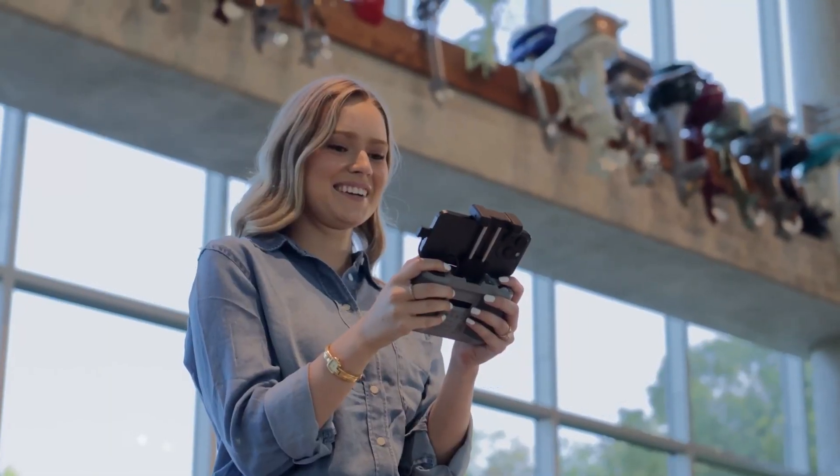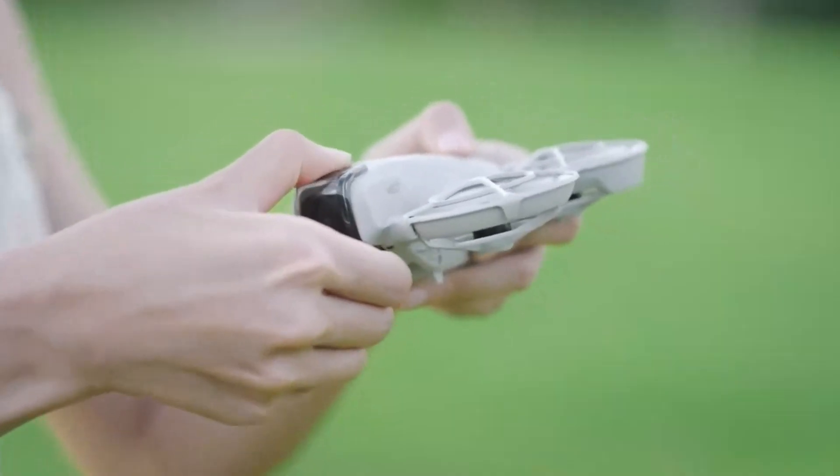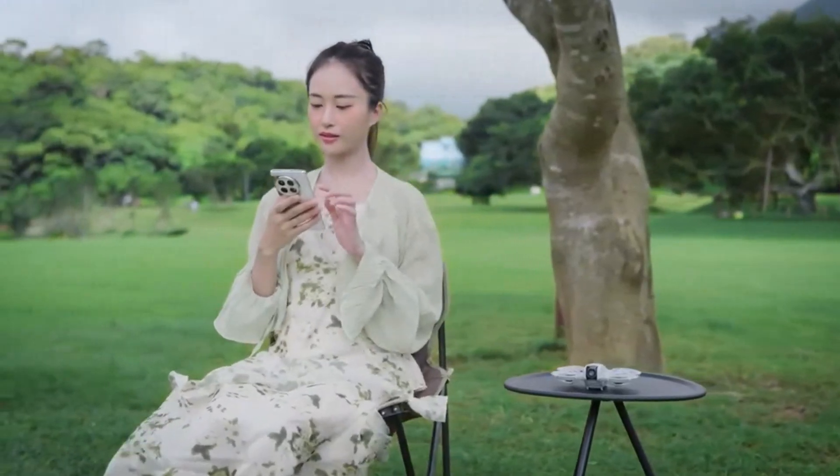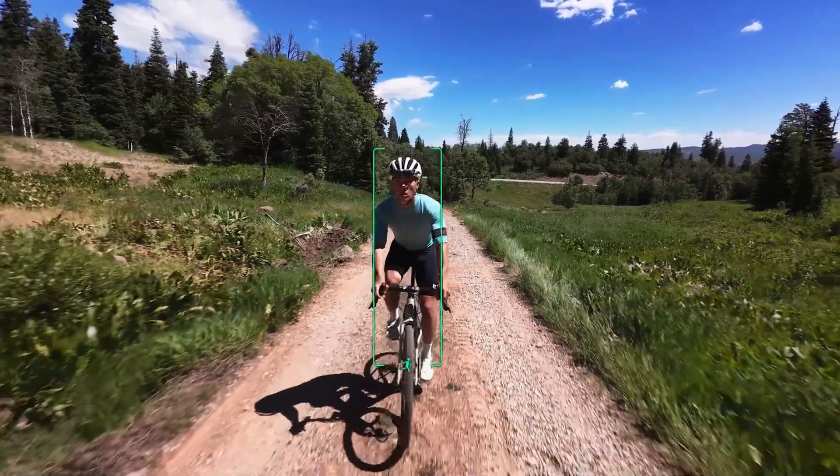It's not just a novelty — it becomes an everyday tool that removes barriers between imagination and execution. For beginners, this level of interaction makes drone flying feel natural and fun.